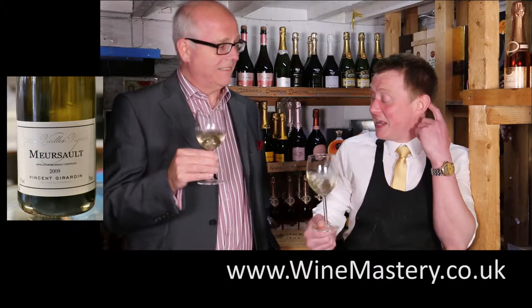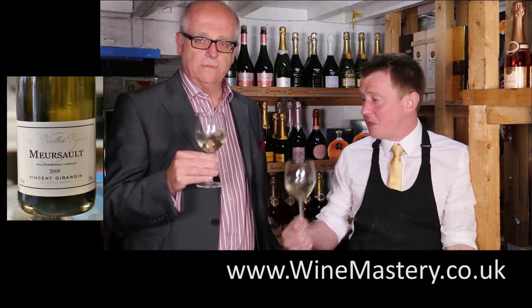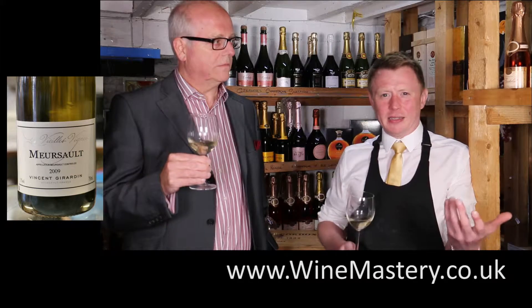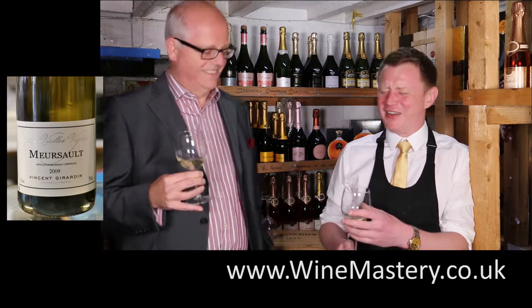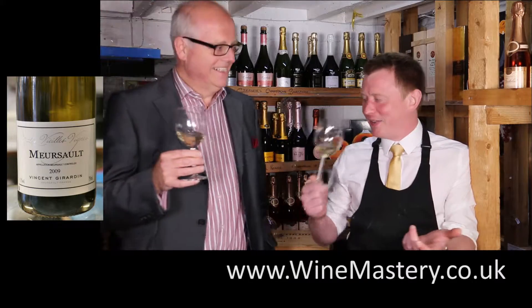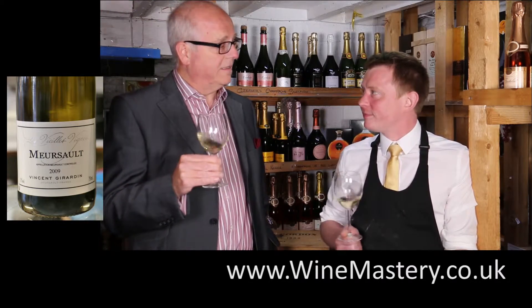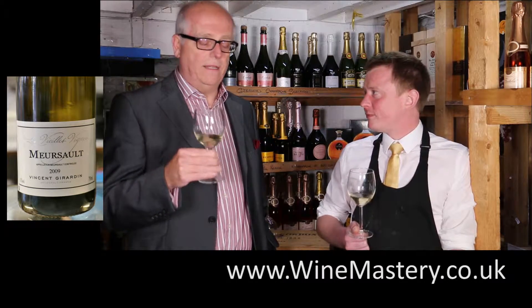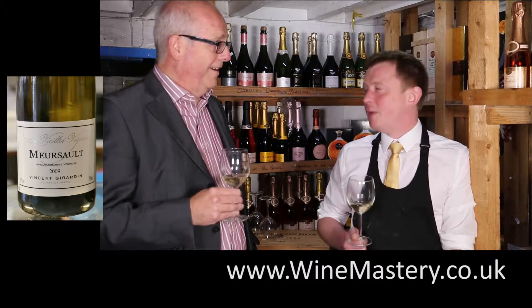I'm very pleased with that. 40 quid — would you pay it? If it's a special occasion, yes. But I wouldn't share this with friends — I'm not sure they'd appreciate it, so I'd be keeping it for myself. That's actually true — if somebody didn't appreciate it and was just knocking it back, you'd be much better off buying two bottles of something cheaper. Probably four.